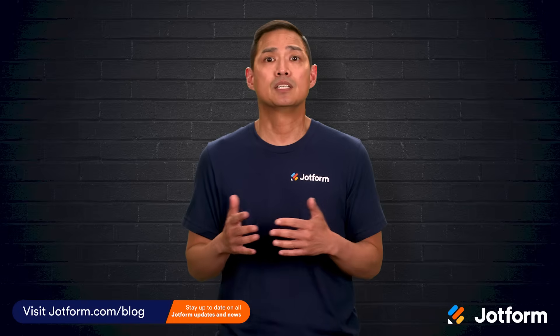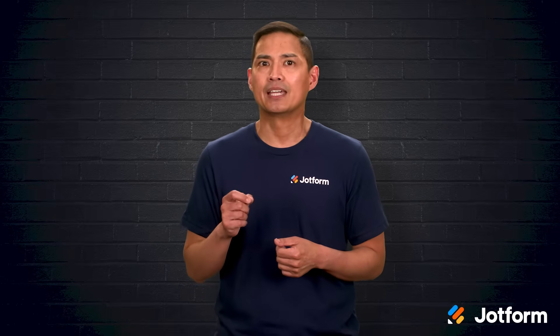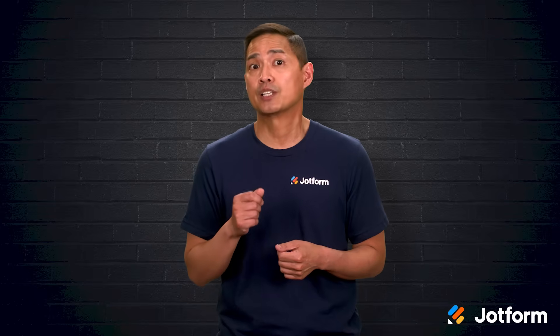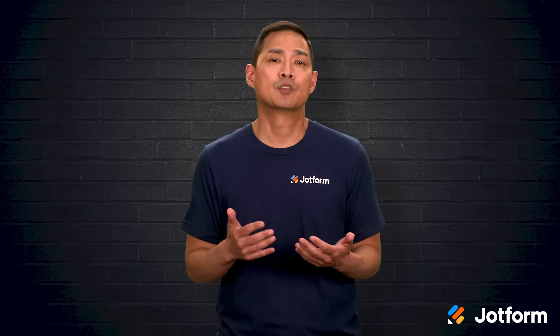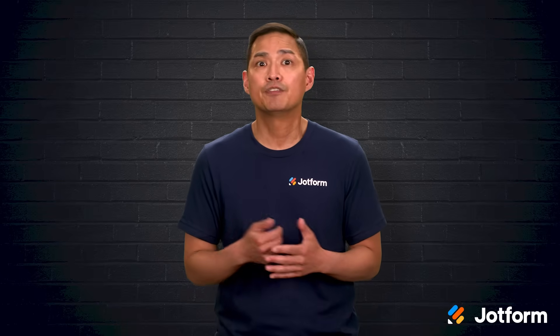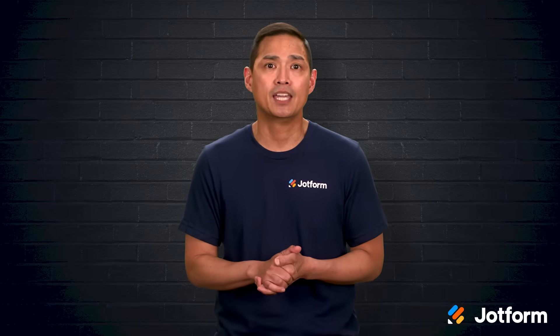Interactive voice response isn't new, but it remains one of the quickest, most cost-effective ways for companies to help customers without tying up live agents. Put simply, IVR lets callers press phone keys or speak commands to get information, route themselves to the right department, or even finish entire tasks on their own.